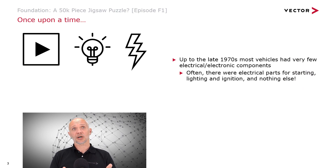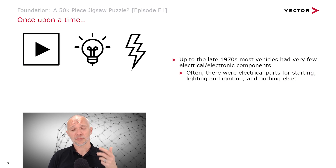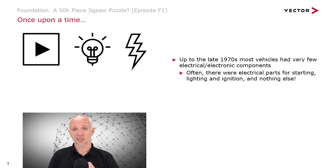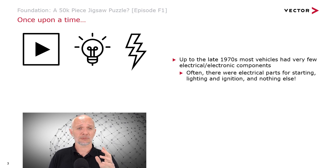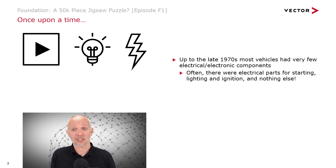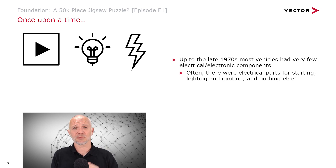Once upon a time, or at least up to the 1970s or thereabouts, most vehicles on the road would have had very, very few electrical or electronic components. Often all you would find would be electrical parts to start the car, have lights — headlights, indicators — and ignition systems in the case of a petrol engine, and nothing else. Some cars didn't even come with a radio.